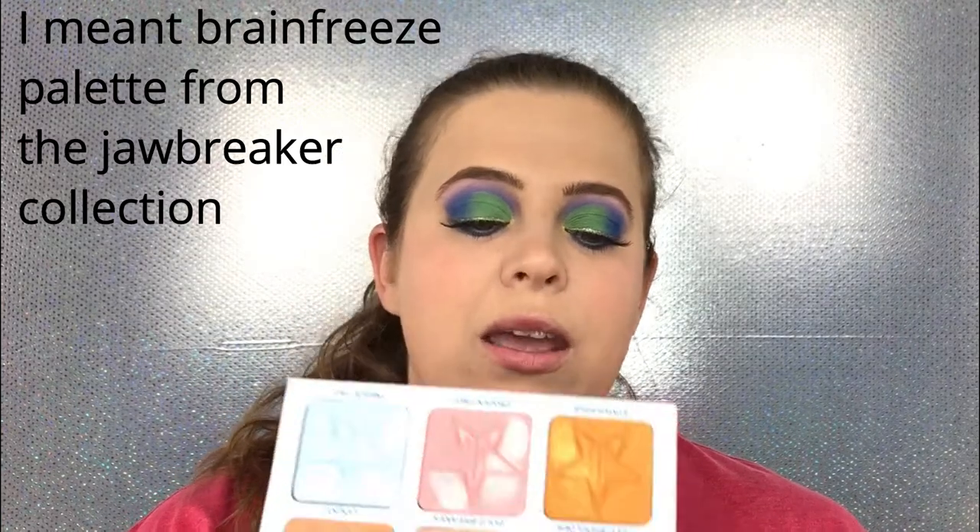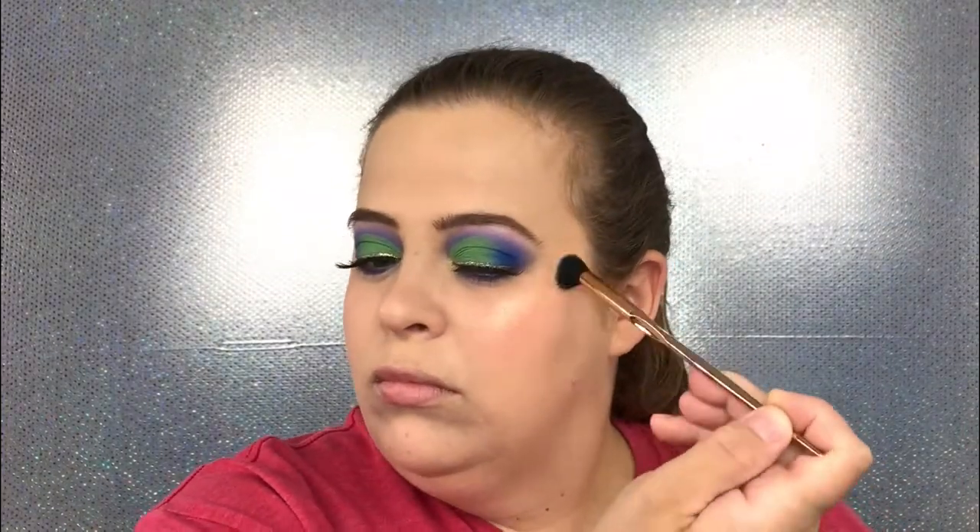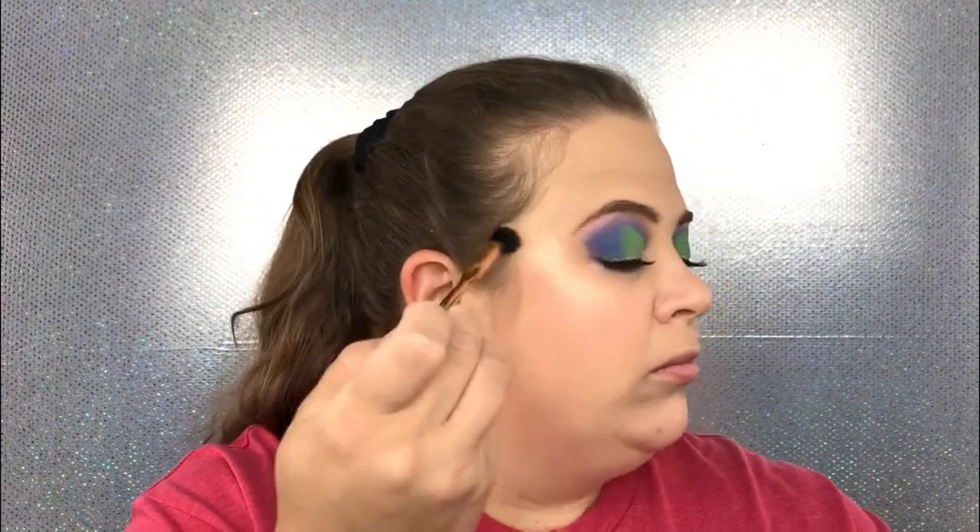I'm going to break out this Jawbreaker palette. I know I've used this shade already but it is absolutely stunning. I think I need a gold shade so I'm going to go with Cocky. How beautiful is that — so stunning!